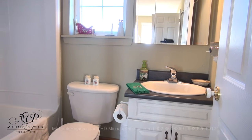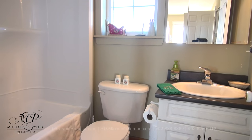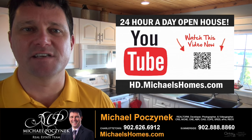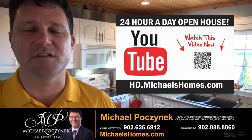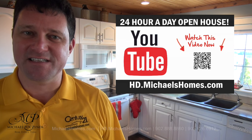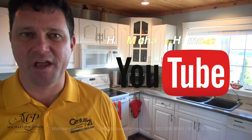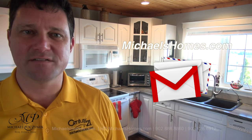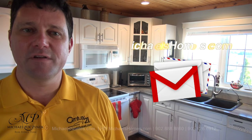The main floor bathroom comes complete with its own tub and shower. Thank you very much for watching my 24-hour-a-day open house on 70 McArdle Road here in Shelton, PEI, Canada. For more videos like this and PEI real estate tips, tricks, traps, and new listings before they hit MLS, make sure you subscribe to my YouTube channel at hd.michaelshomes.com. And for even more fun, join me on my weekly newsletter at michaelshomes.com. Thank you, have a great day, and remember to buy it right.